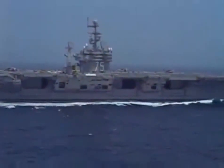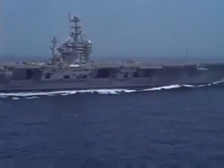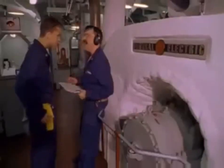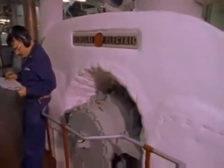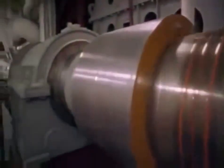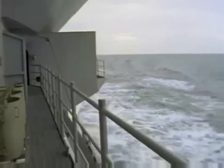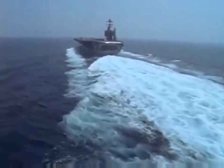The new carrier now prepares for her ultimate challenge: a grueling series of high-speed turns. The four massive engines, generating over a quarter million horsepower, are brought up to full speed. Cruising at well over 30 knots, Truman's rudders will be thrown hard over. This violent maneuver will subject every part of the ship to incredible stresses. For Harry S. Truman, the moment of truth is at hand.